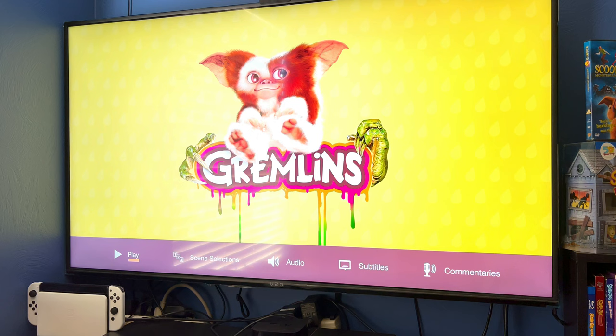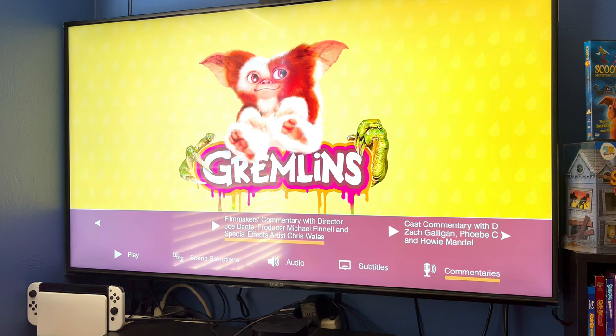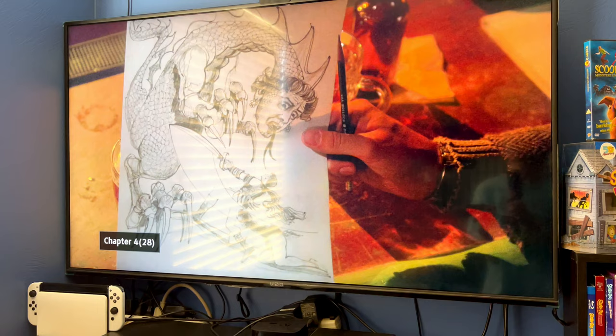We're going to throw this in and check out the menus and see what it looks like compared to the standard Blu-ray. Here's the menu — it's pretty standard Warner Bros. style. We have play, scene selection, audio, subtitles, and both commentaries are included on the 4K disc. All the rest of the bonus features are on the Blu-ray disc. The colors look really, really good.